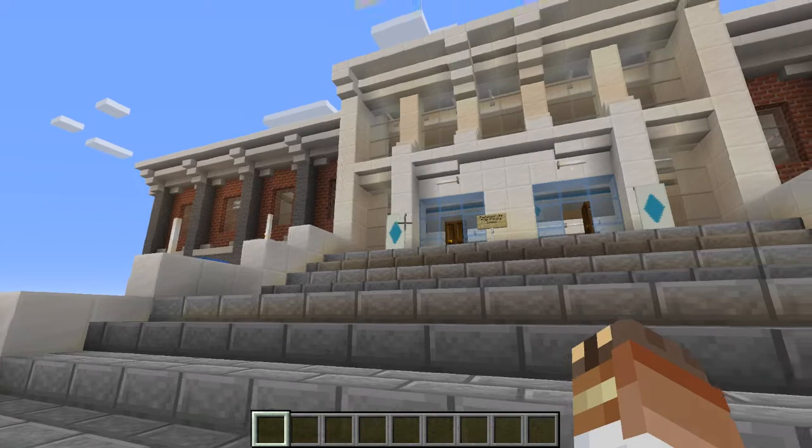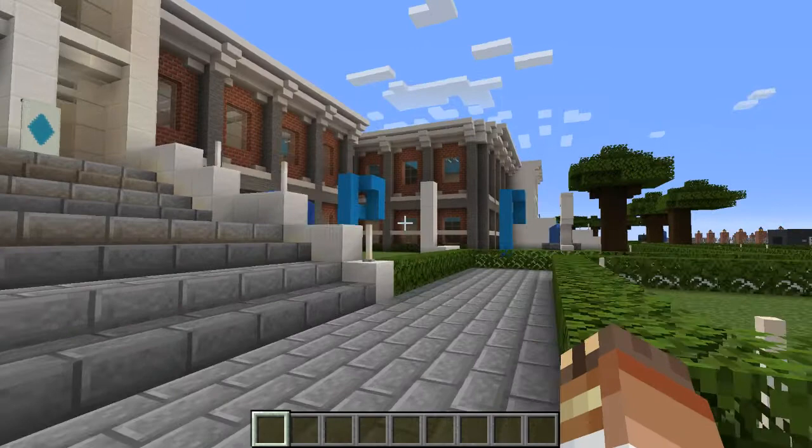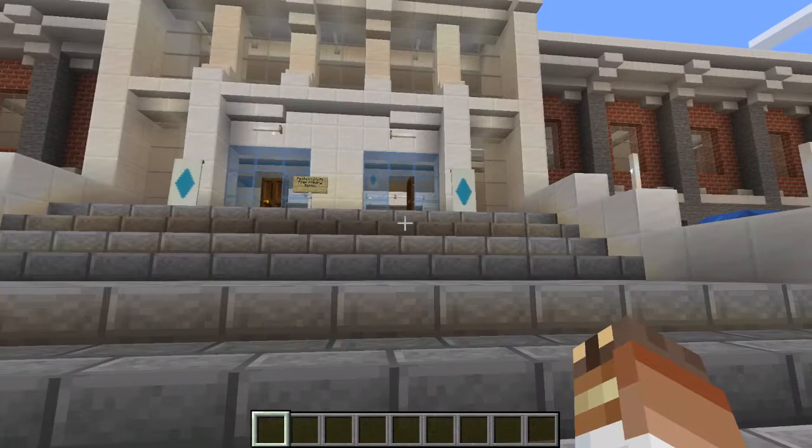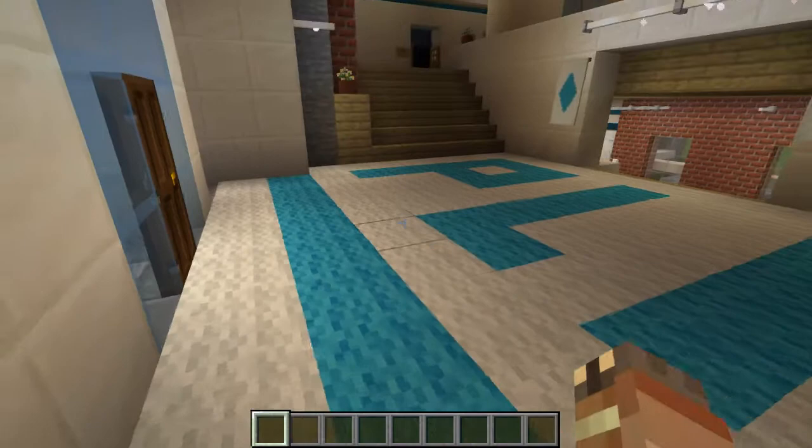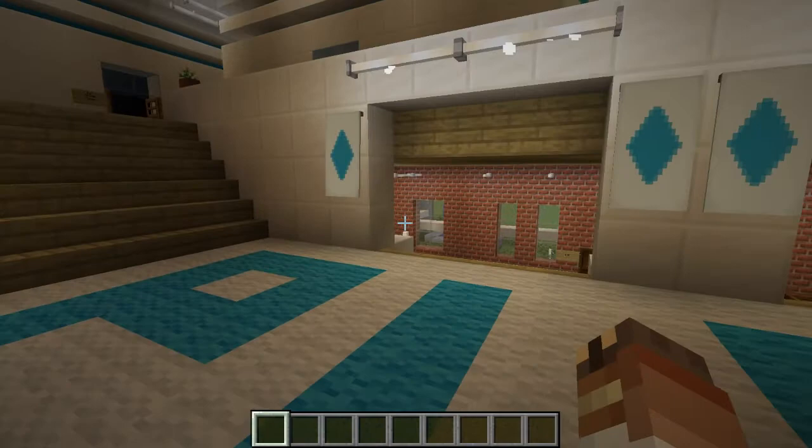Zurich, where he was born, has a flag that is light blue and white. That's why you'll see a lot of blue and white throughout the school — just to honor our school patron. As we walk in, we'll see the PLPS logo, and this is the same in every school building.